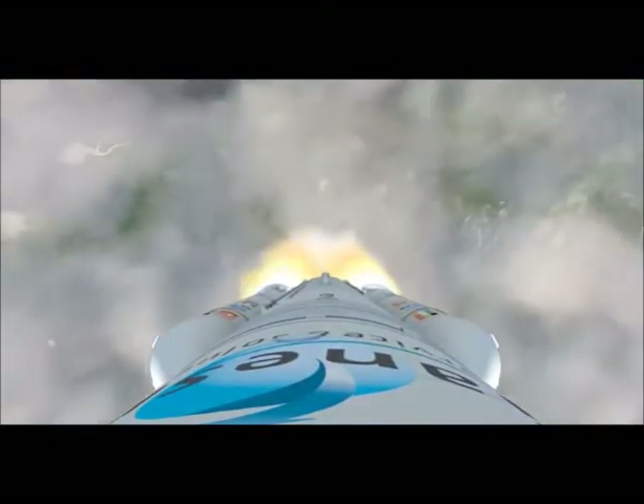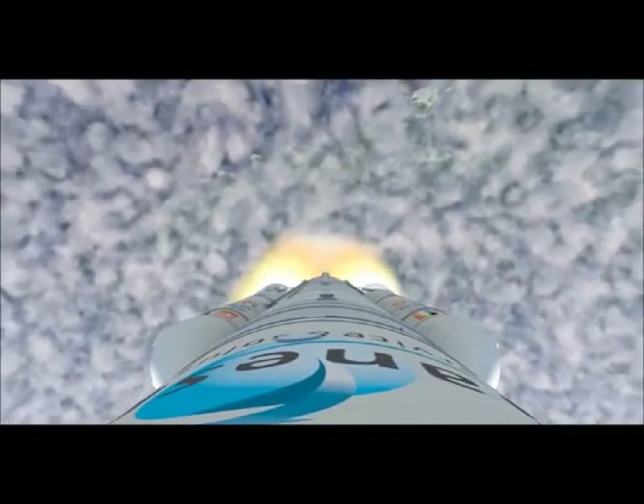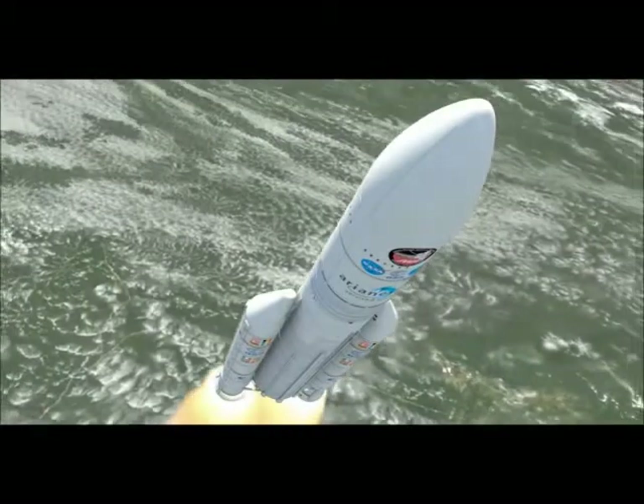The Webb Telescope is finally on its way — the result of years of study and development by thousands of team members in the United States, Canada, and Europe. Webb's spacecraft ascends nearly vertically through the heavy lower atmosphere of Earth.